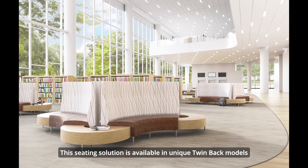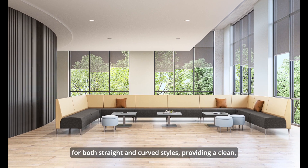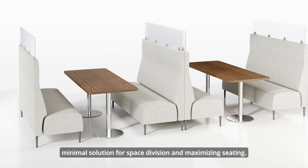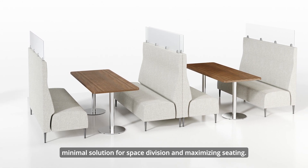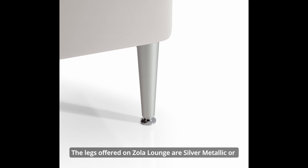This seating solution is available in unique twin-back models for both straight and curved styles, providing a clean, minimal solution for space division and maximizing seating.